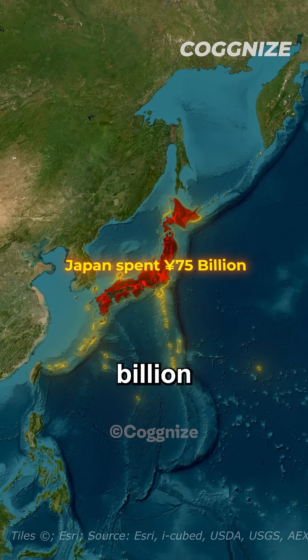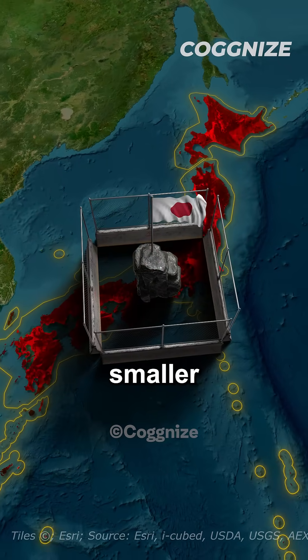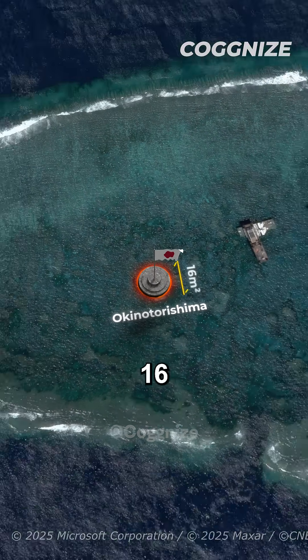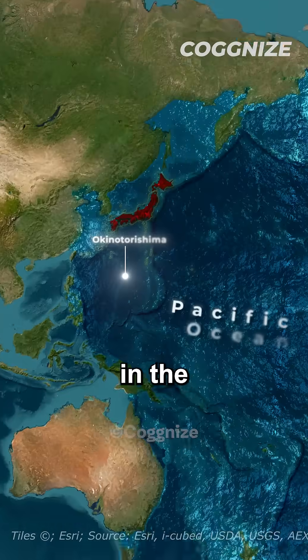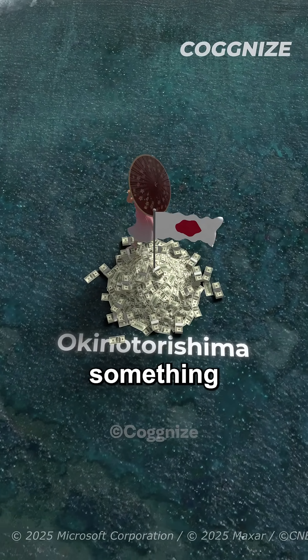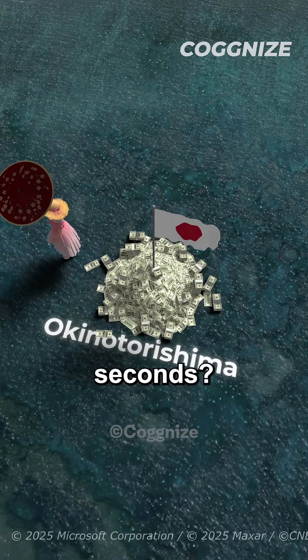Japan spent 75 billion yen protecting a rock smaller than your bedroom. This is Okinotorishima, just 16 square metres of rock in the Pacific Ocean. Why would Japan throw billions at protecting something you could walk across in 10 seconds?